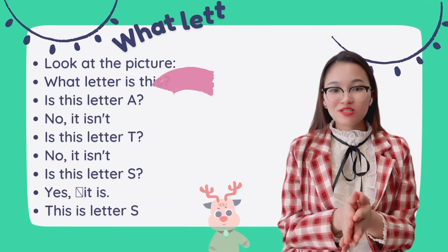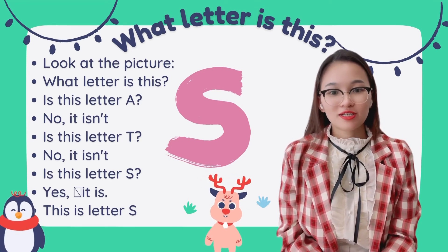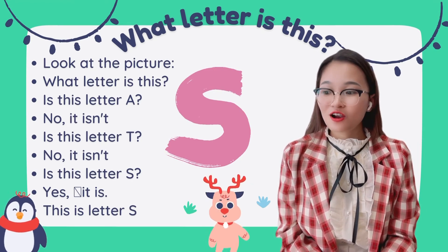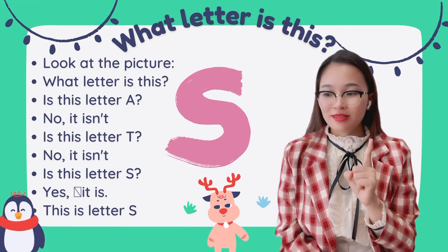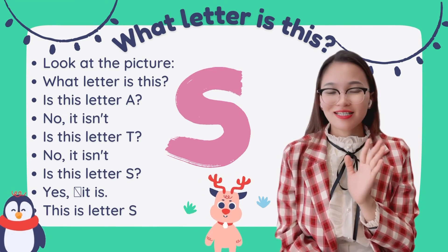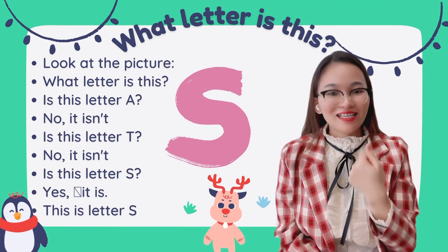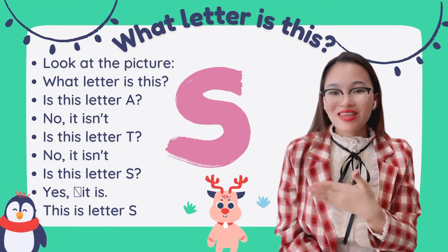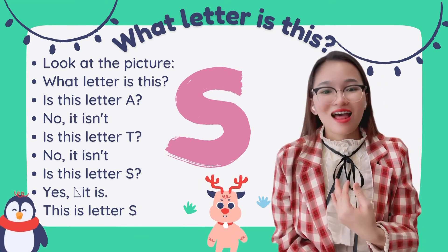In this picture, can you tell me what letter this is? Is this letter A? No, it isn't. Is this letter T? No, it isn't. Is this letter S? Yes, it is! This is letter S.